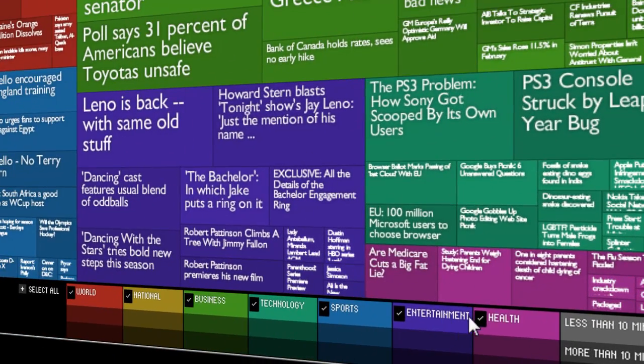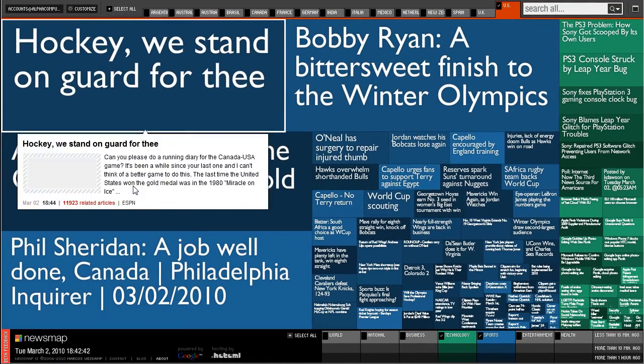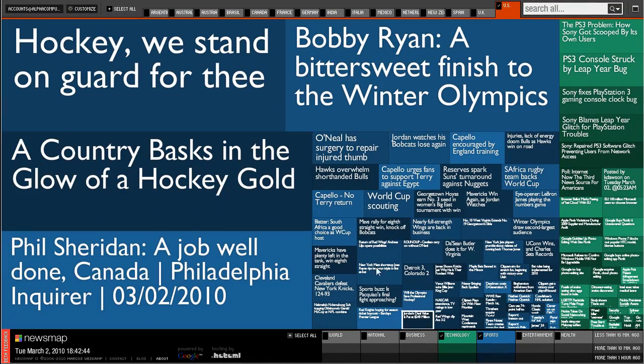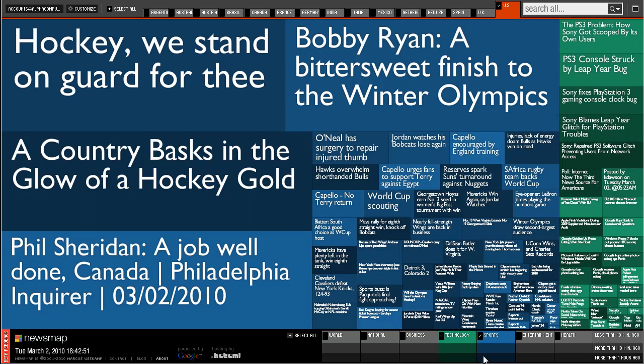Down here you have different categories that may interest you. Maybe I like tech — I can click on tech. Maybe I also want to know a bit about sports, so I can select sports. We see there's no recent sport news — oh, here we go. We have in blue all the sport news and in green tech news. Less than 10 minutes ago is shown in light colours, slightly darker is more than 10 minutes ago, and the darkest ones are more than an hour ago.